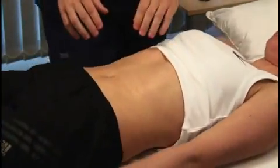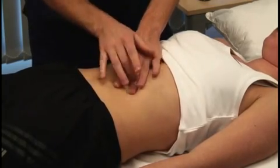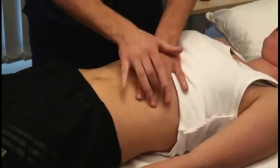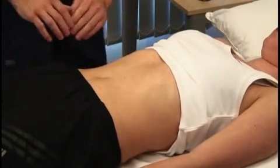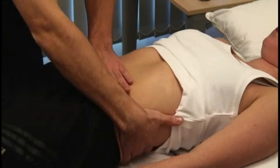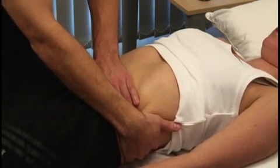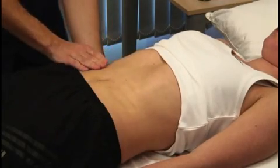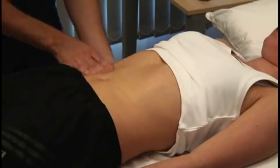Roll the patient back onto their back. Percuss over the lower ribs and lateral chest wall to confirm or exclude the presence of splenic dullness. To detect lesser degrees of kidney enlargement, place one hand behind the patient's back below the lower ribs and the other anteriorly. You sometimes need to press firmly, but take care as this may be tender. The kidney is typically ballottable.